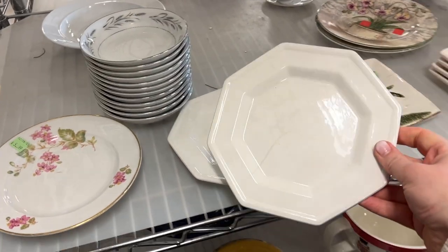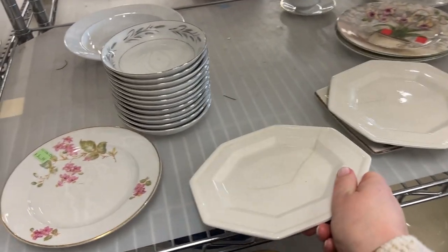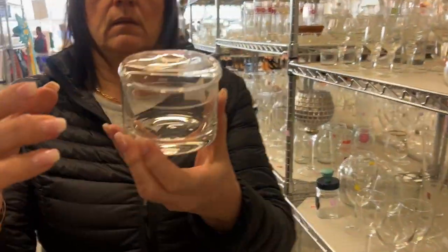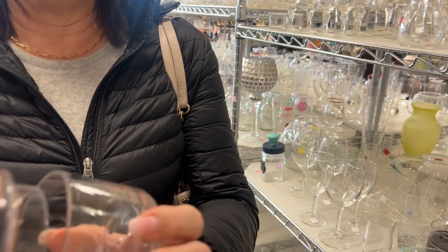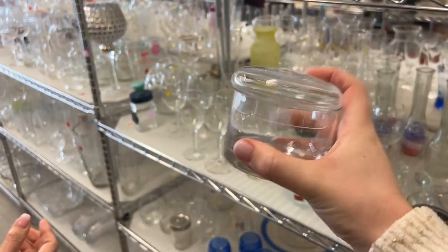I saw these plates here last time and they're still here. They don't even have a sticker anymore. I think these are so cute for under a plant as a saucer. Do you like this one? It's a very pretty one — also for jewelry or cotton swabs. Put it in the cart.